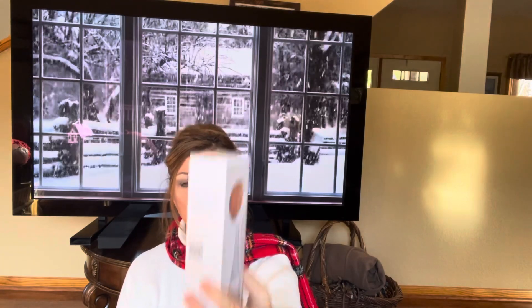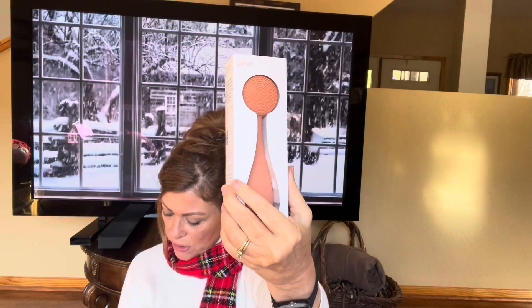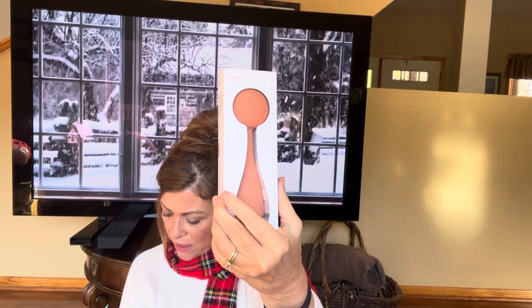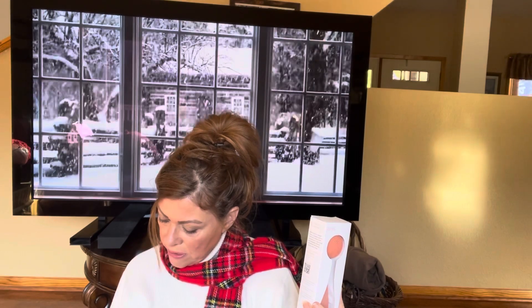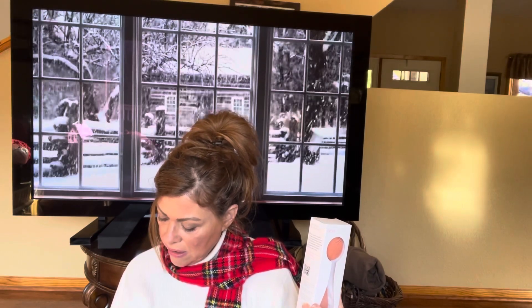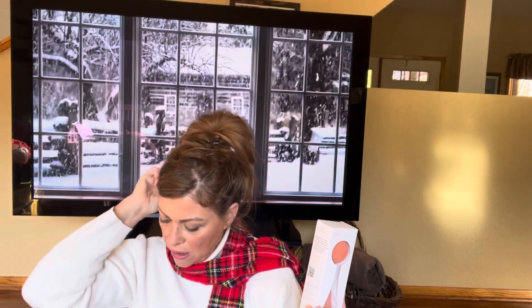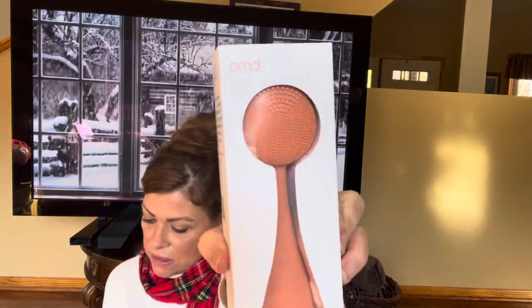This whole entire box is $55 and the retail on the massager alone is $99. She says to work it in small circular motions while cleansing and even your heaviest makeup won't stand a chance. It uses sonic vibration to deep clean, purify pores, and treat your face to a lifting and toning massage. That's exciting — good job, Huda!